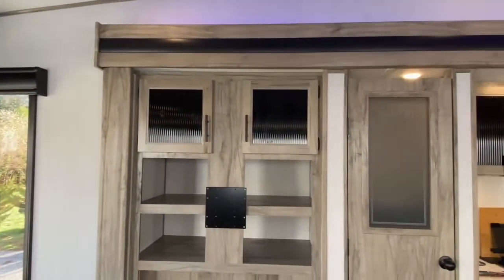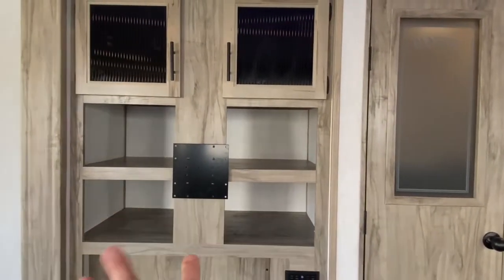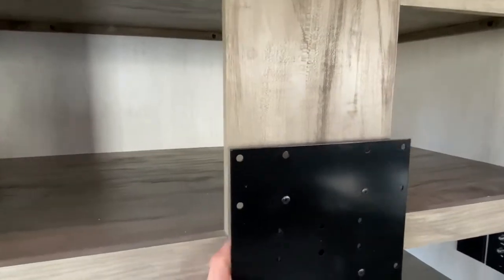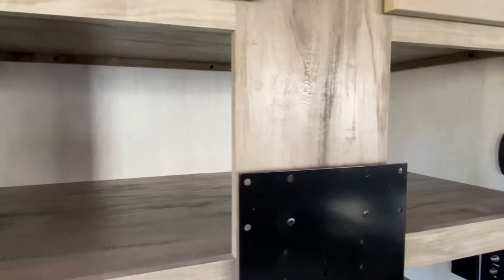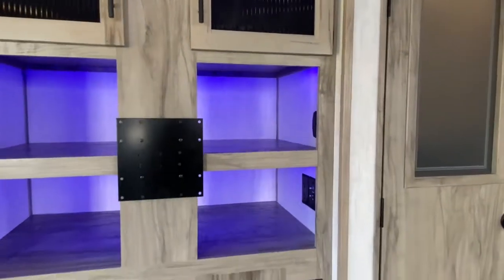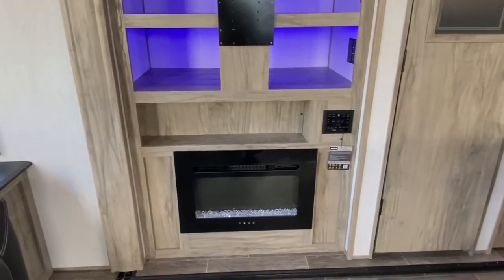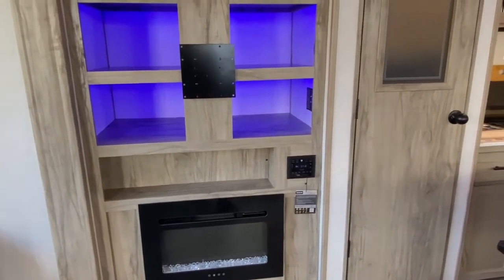Over here on your opposite slide, you've got your TV mount. You would mount your TV here and you've got some cabinetry. Behind the TV, if you put a swivel mount, you'd have access to this nice deep storage space with blue LED lighting. Down below that, you do have a nice little fireplace that's great for those cool fall nights when it's 40 or 50 degrees out. This will keep the main living space nice and toasty.